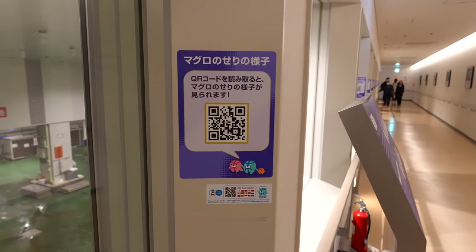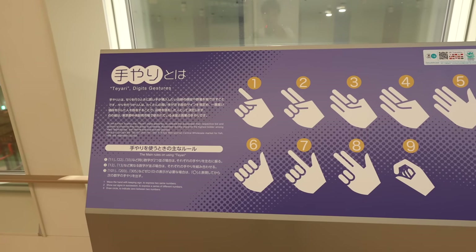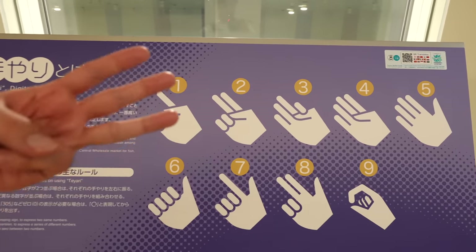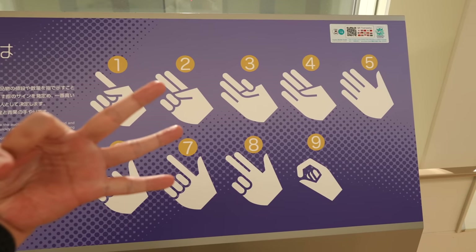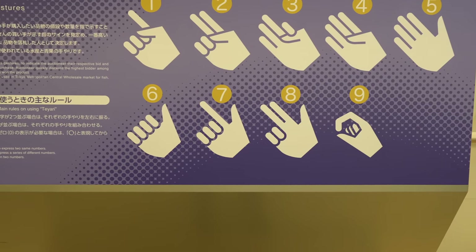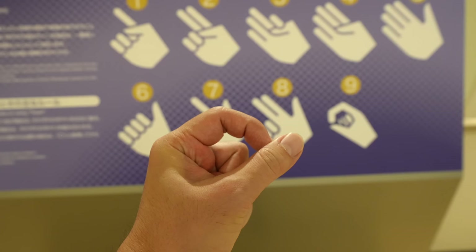If you want to see how it looks like, there is a QR code you can check. And those are the hand gestures they use at auction. We usually use number 3 like this, but here 3 is like this. Also, we usually don't use the auction section 6, 7, 8, 9 the same way, but here they have their own gestures for 6, 7, 8, and 9.